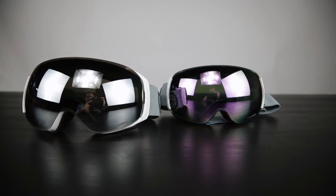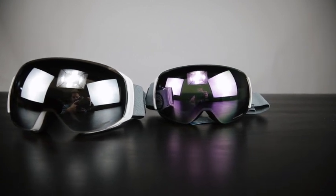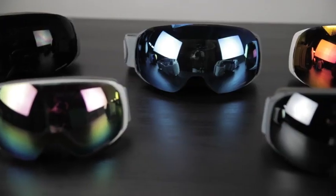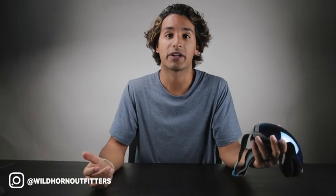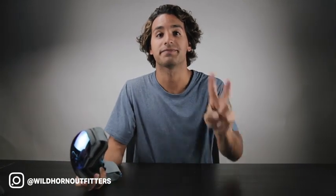We offer two different sizes — one for juniors and one for adults. I hope you're super stoked about the Roko goggles. Look forward to seeing what you guys do with these. Tag us in your videos and photos at Wildhorn Outfitters. Thanks again for watching. Peace.